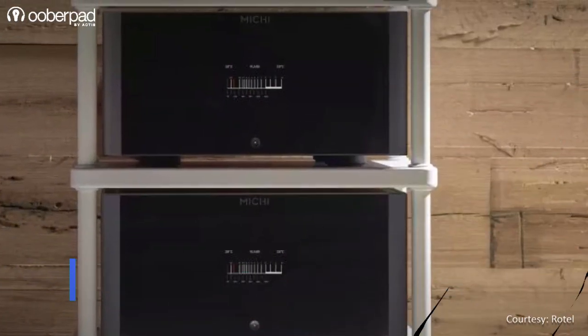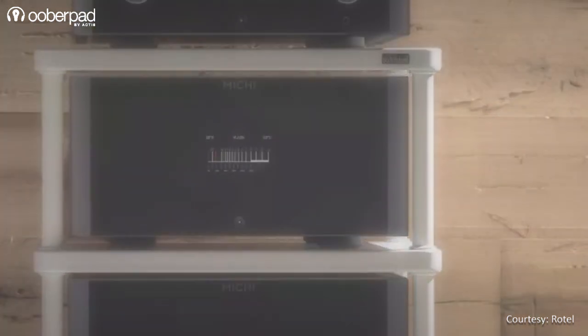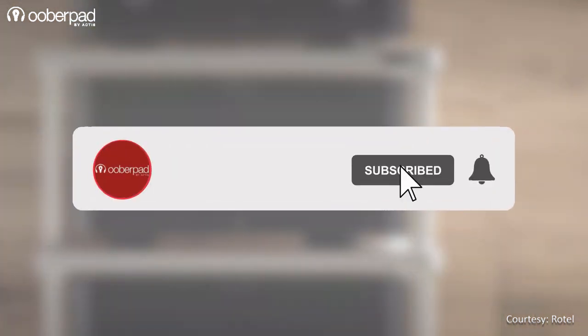Before we learn more about this audiophile-grade amplifier from Rotel, please subscribe to our channel and hit the bell icon to get notified every time we post a new video. Now let's dig in.